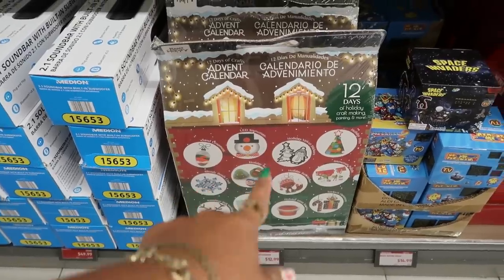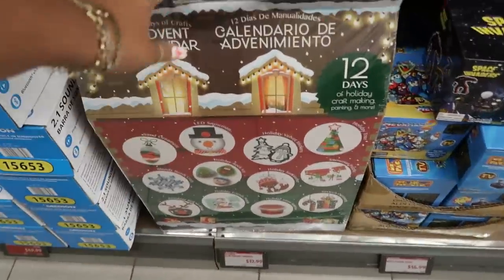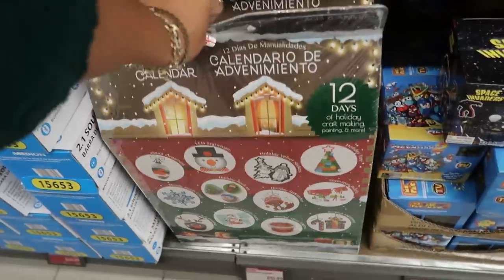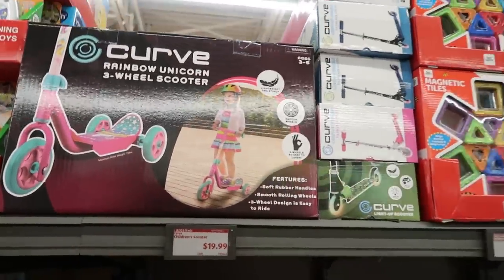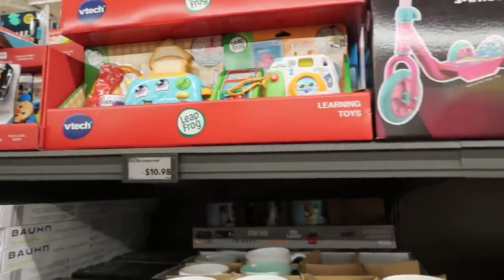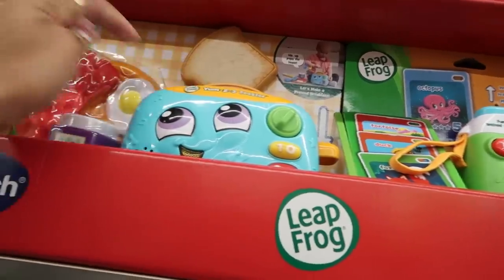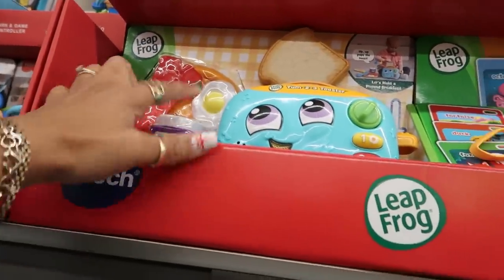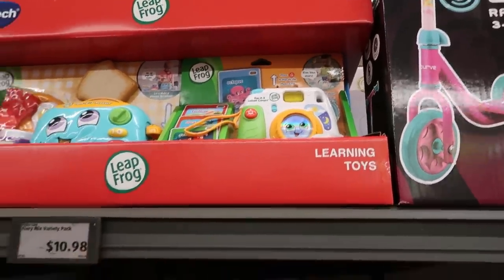There's a 12 Days of Crafts Avon calendar for $12.99 — it's a big one. A rainbow unicorn scooter is $20. There's also a cute Leapfrog toy where kids can make breakfast — it comes with toast, bacon, eggs, jam, and a little camera. Those are $10.98.